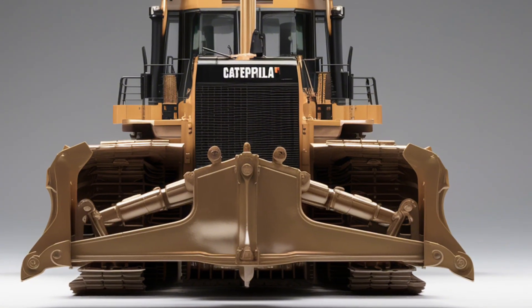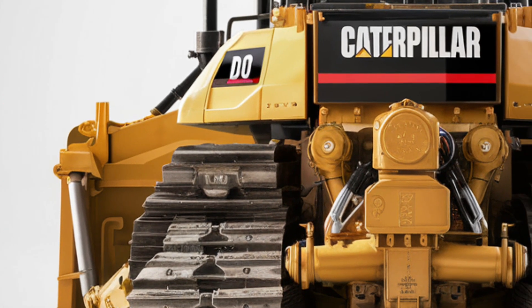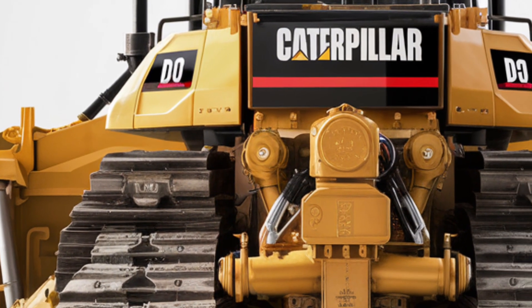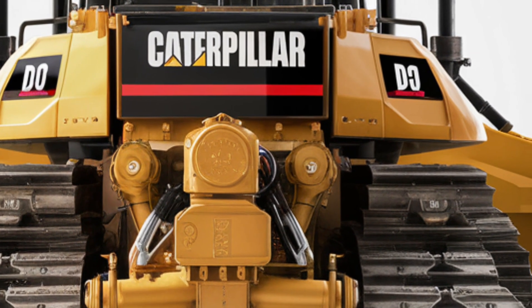At first glance, the exterior immediately shows off its massive frame, heavy-duty blade, and the iconic Caterpillar design that balances rugged durability with advanced engineering.